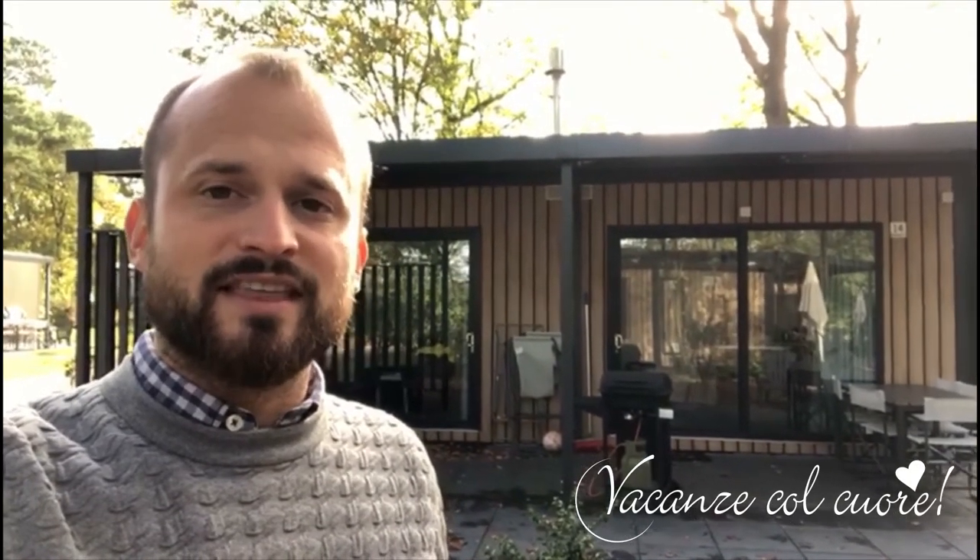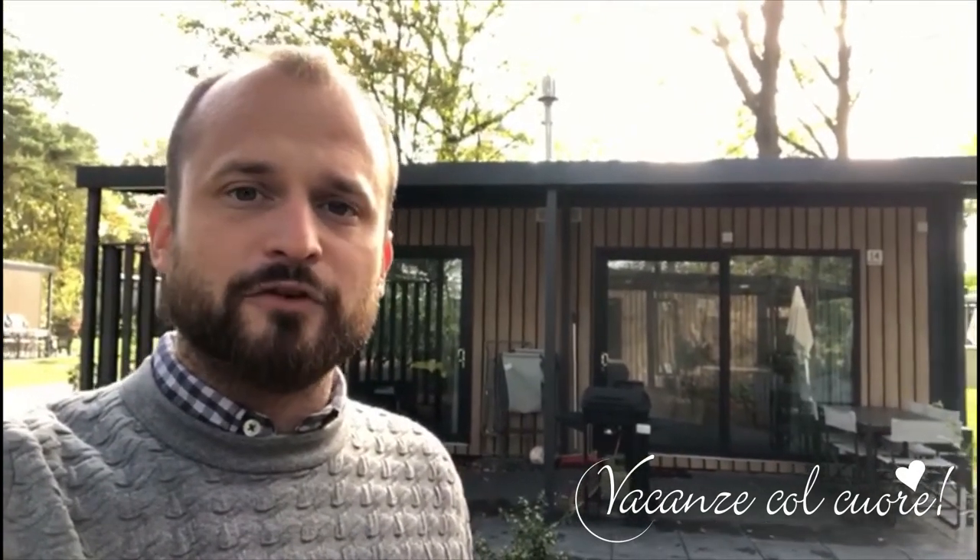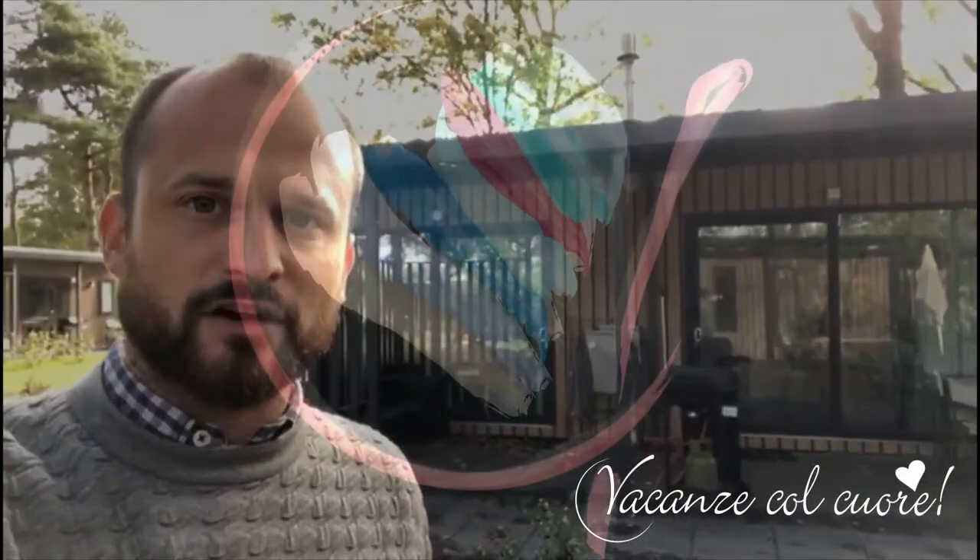Behind me you can see the most luxury mobile homes we have here at Papillon Country Resort. This is the Cottage Prestige — an amazing mobile home with two bedrooms, two bathrooms, a big living room with a kitchen, dishwasher, microwave, television in the living room, heater and air conditioning. It's really amazing, and there is also a very nice barbecue outside under a covered veranda.